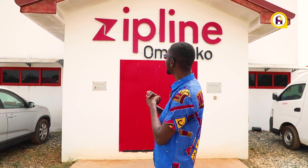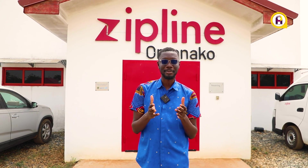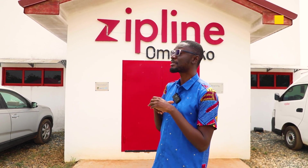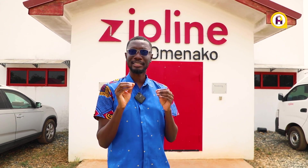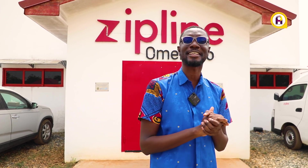Hello guys, we are at the Zipline Omenakun station. I've been writing about Zipline technology since they came to Ghana and how they are impacting the health space. Today I'm here to experience how they operate and get a first-hand experience of how this amazing technology is changing lives in Ghana.